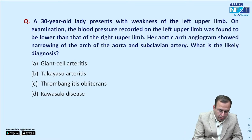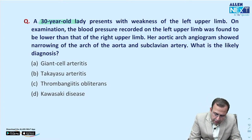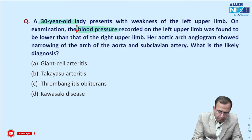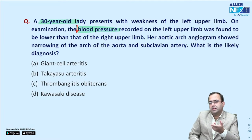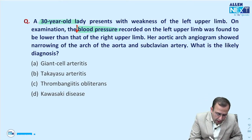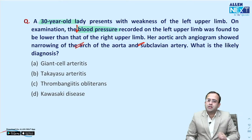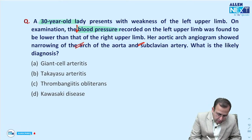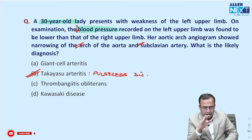A 30-year-old female with weakness of the left upper limb and lower BP in the left arm compared to right — that is feeble pulses. Most common vessels affected: arch of aorta and subclavian, leading to feeble distal pulses. This is Takayasu syndrome — pulseless disease.